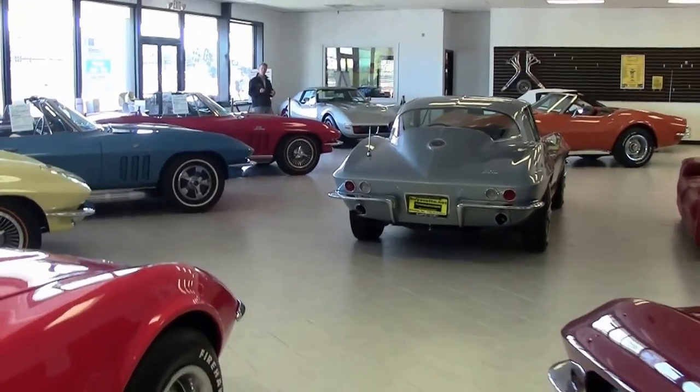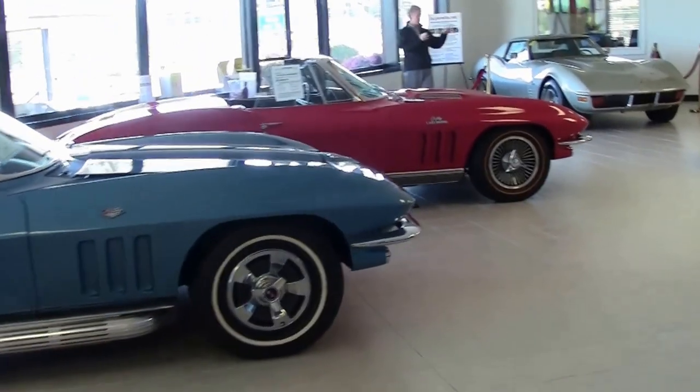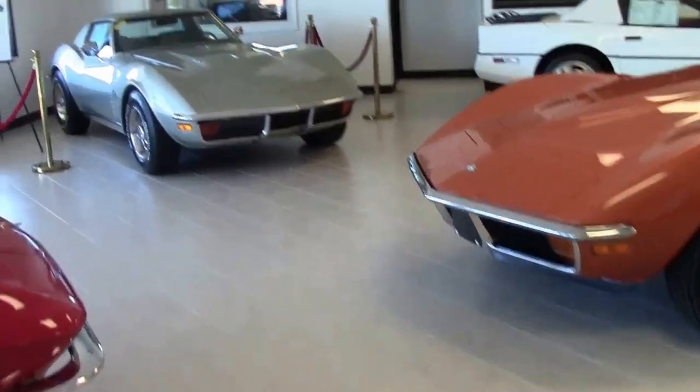Welcome to Buy-A-Vette in Atlanta, Georgia. My name is David and we are the Corvette Specialists, been in business 25 years. As you can see in our indoor showroom as you walk in the front door, there's Corvettes everywhere. I think we have 125 in stock today.